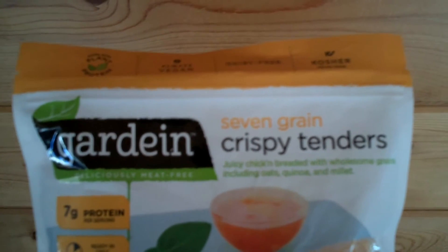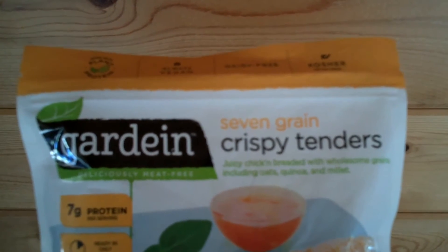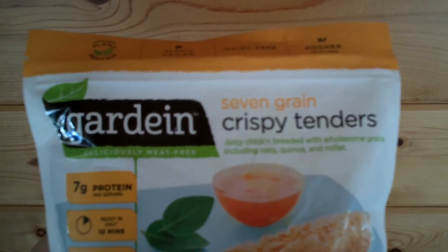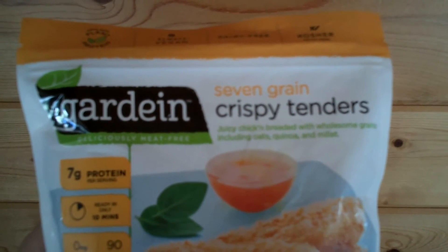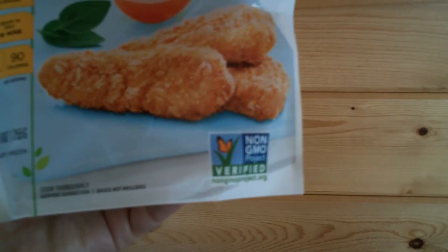It's made with plant protein, always vegan, dairy-free, and kosher. With 7 grams of protein and 0 real grams of cholesterol and only 90 calories per serving, as well as non-GMO project verified. I'm going to try the 7-Grain Crispy Tenders for the first time.